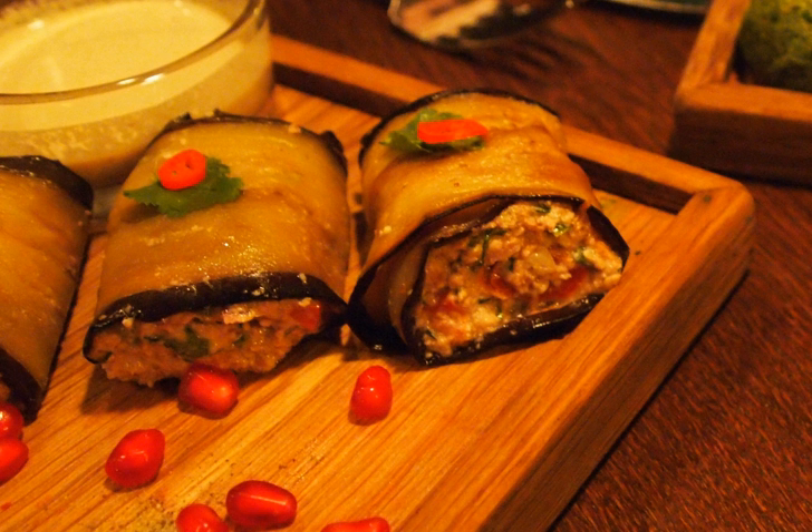Badrajani, also known as nigivziani badrajani, is a Georgian dish made with fried eggplant stuffed with spiced walnut paste. It is often topped with pomegranate seeds.